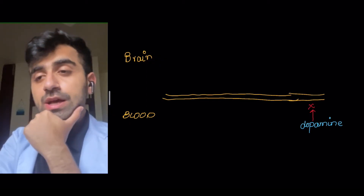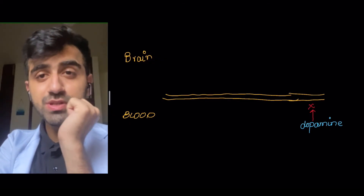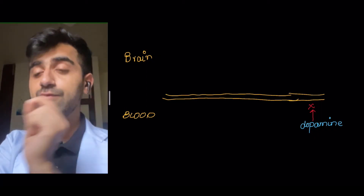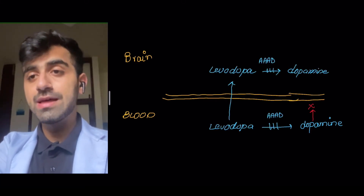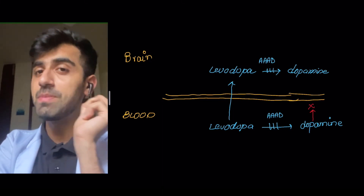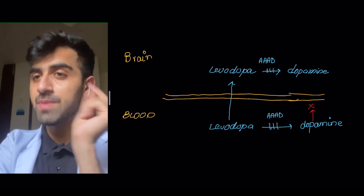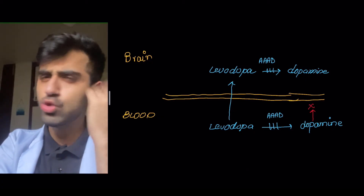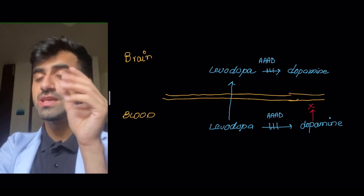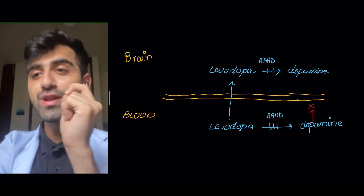Why is it given with carbidopa? This is the blood-brain barrier. Dopamine does not cross the blood-brain barrier — you need to remember this. That is exactly why we give levodopa, because levodopa can cross the blood-brain barrier. After crossing the blood-brain barrier, it is converted into dopamine by an enzyme known as AAAD, or aromatic amino acid decarboxylase, also known as dopamine decarboxylase.